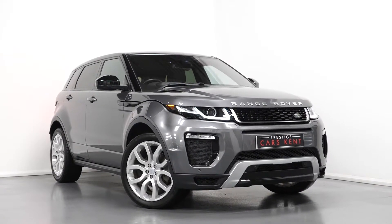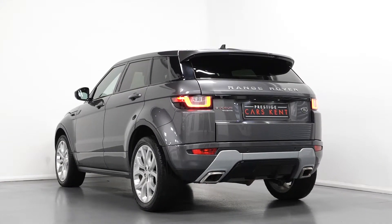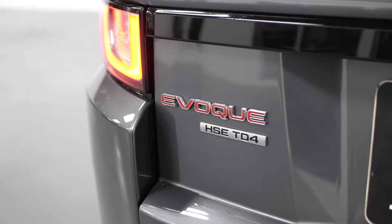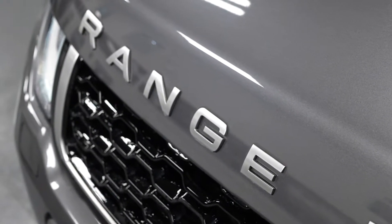Hi there, Mack here from Prestige Cars Kent. This is a quick video walkthrough tour of our 2016 Range Rover Evoque we have for sale here at Prestige. I'm just going to run through the specification of this particular example, pointing out some of the main standout features on the car.